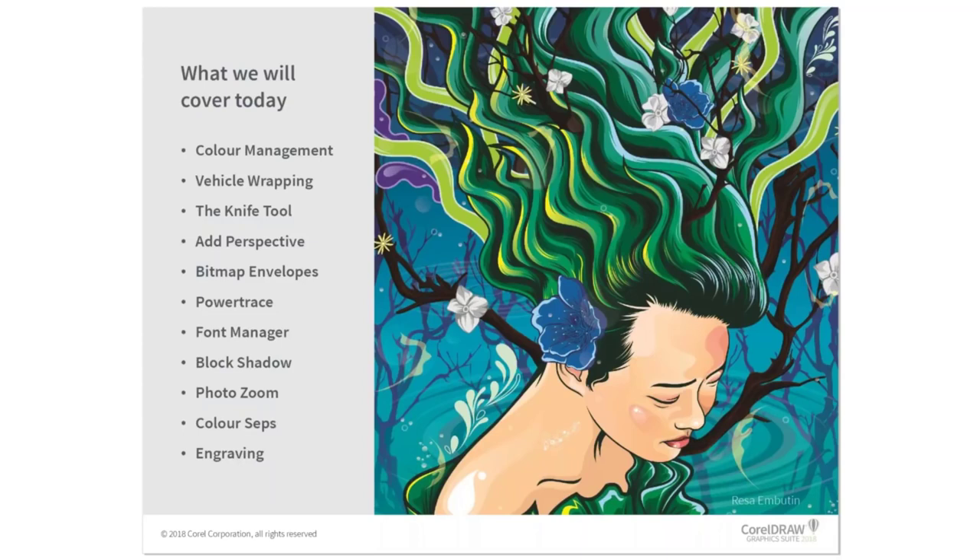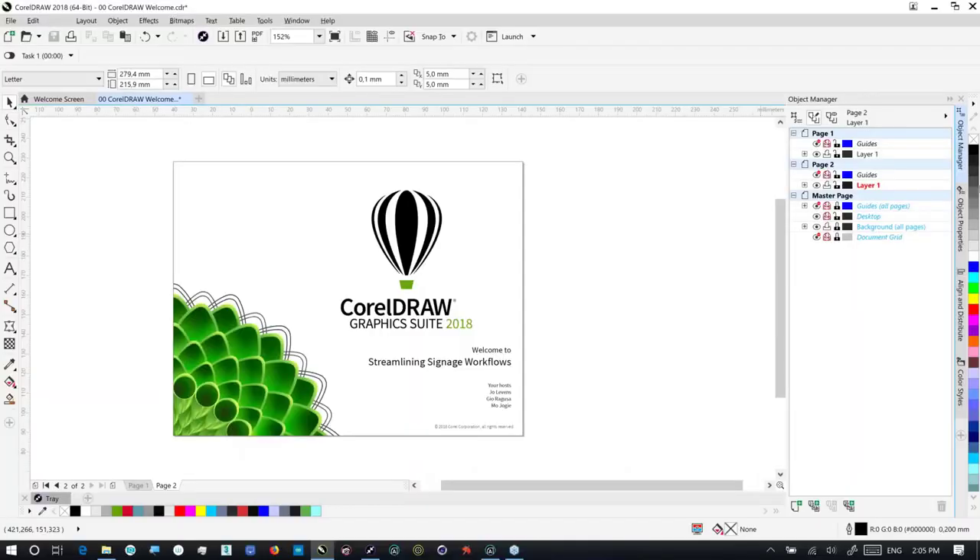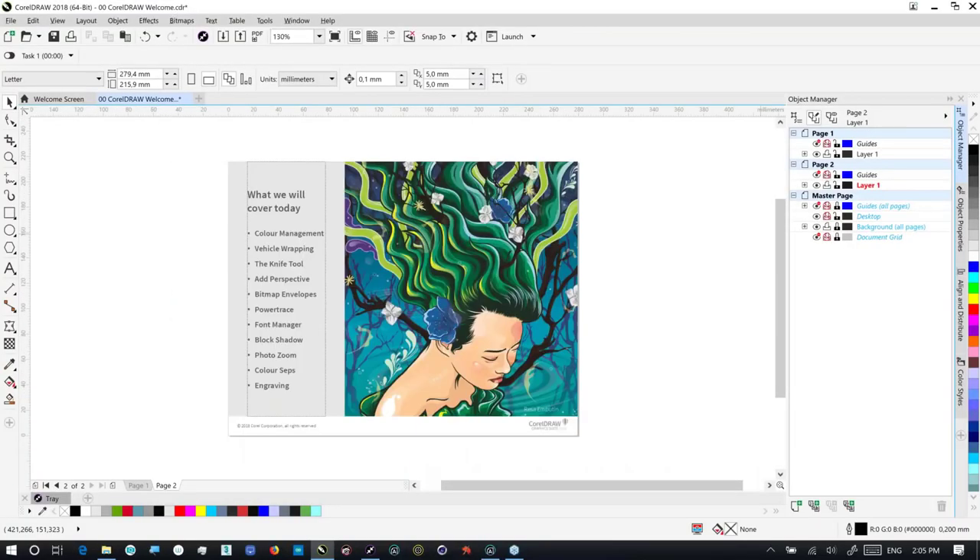What we're going to be starting with, of course, is — let me jump out of full screen mode — we're going to start with color management.